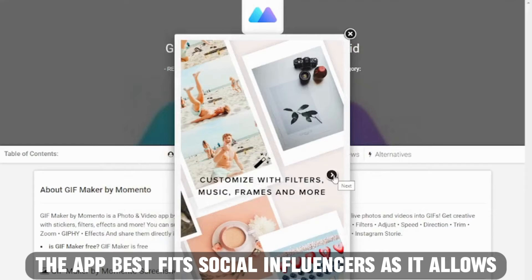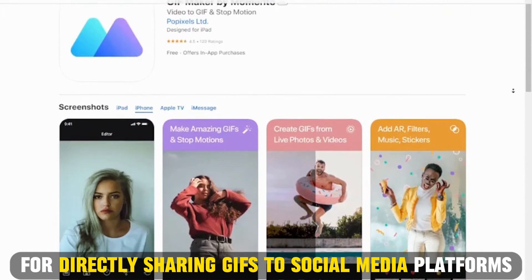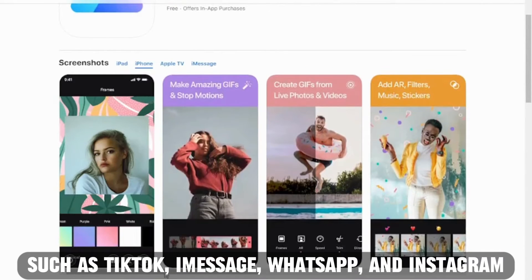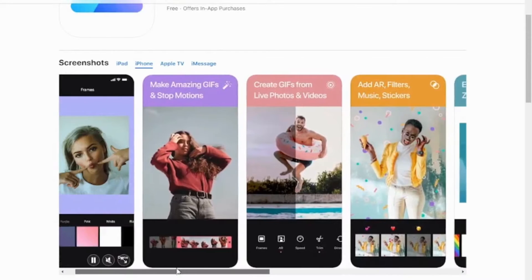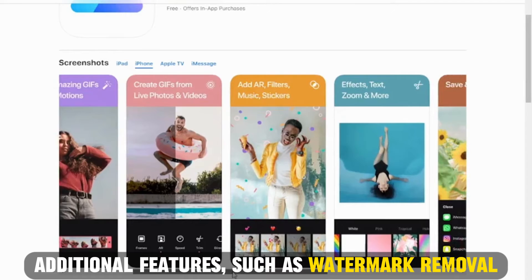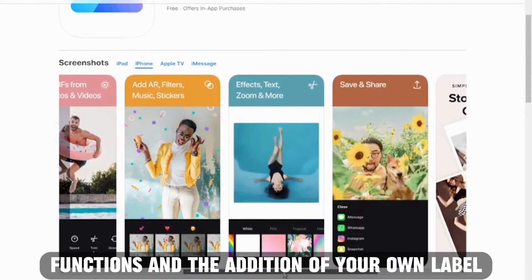The app best fits social influencers as it allows for directly sharing GIFs to social media platforms such as TikTok, iMessage, WhatsApp, and Instagram. The app's premium access comes with additional features, such as watermark removal functions and the addition of your own label.